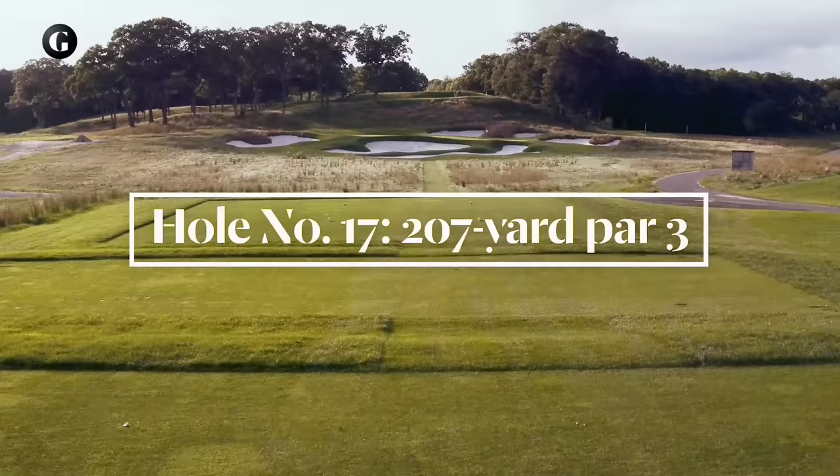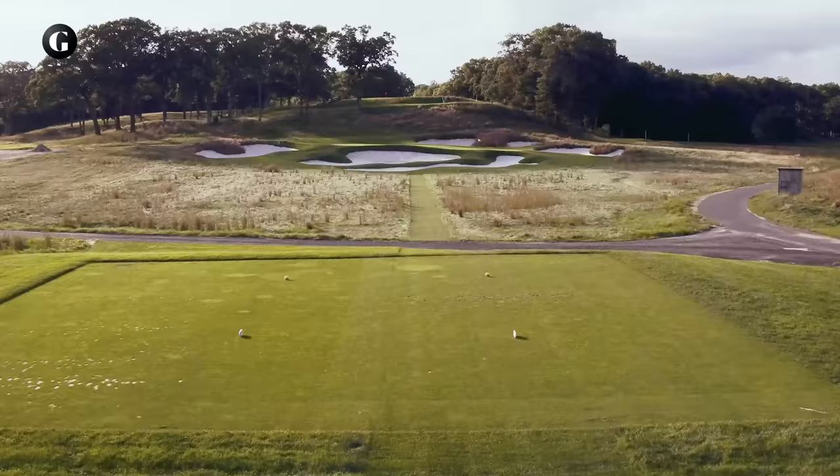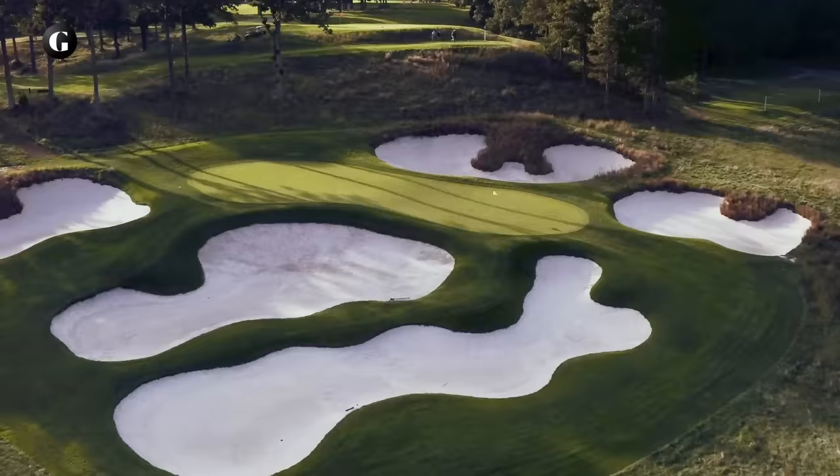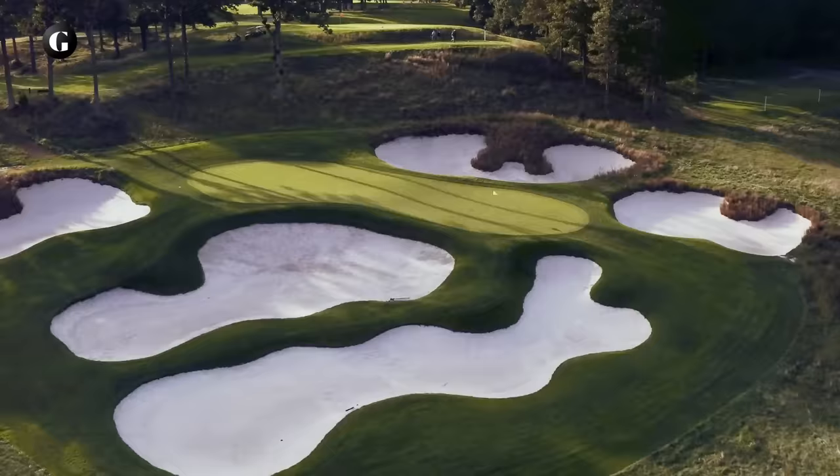From the tee, it's hard to see much of the putting surface at 17 because of all the yawning bunkers. The green — the narrowest and most shallow on the course — has distinct high left and low right sections. The hillside behind has been cleared of trees to accommodate spectators. Add gallery grandstands tee to green, and 17 becomes a miniature Yankee Stadium during championship week.